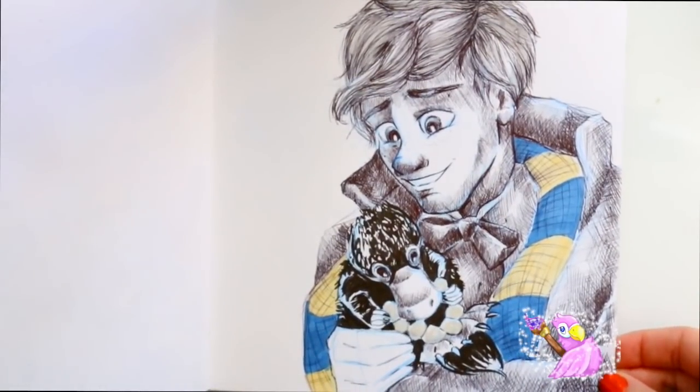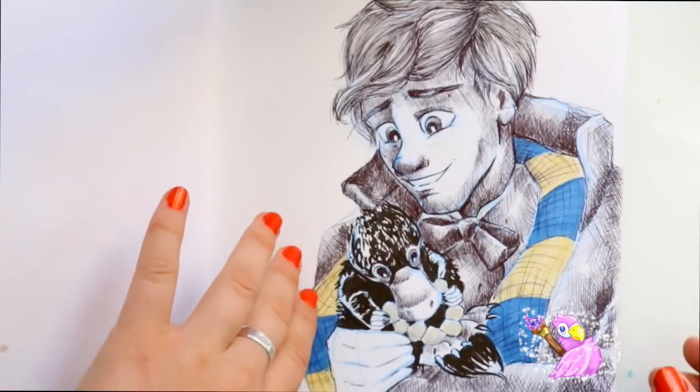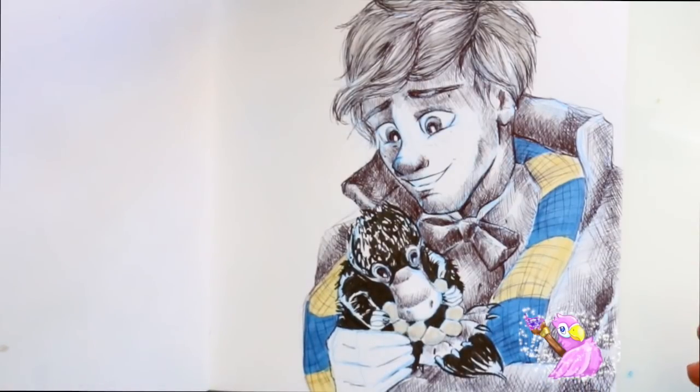And then we have Newt Scamander with the Niffler. I totally skipped a day — I think the prompt was 'juicy' — and then I skipped 'fierce' too, so I skipped two days. I made Newt Scamander and the Niffler because they're my favorite and there wasn't really a prompt I could fit them into, so I was just like, I've got to fit Newt in here somewhere.